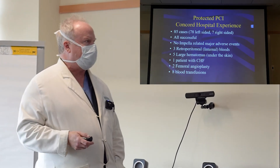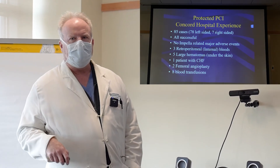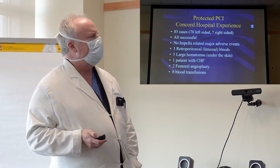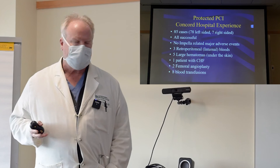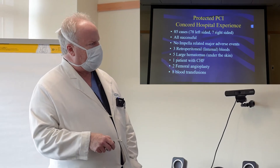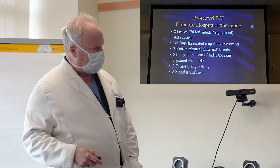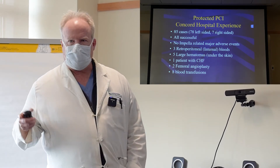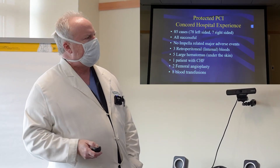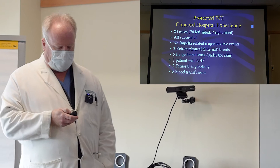Looking back over the last four years, we've done 85 cases. 78 of these have been left-sided, and 7 have involved the right-sided device or both right and left. All of these procedures have been successful. We've had no Impella-related major adverse events. We have had some bleeding complications — some internal bleeding, five patients with large hematomas under the skin, one patient who developed heart failure after the procedure, two femoral balloon angioplasty procedures, and eight patients who required blood transfusions. But as far as major complications related to insertion of the device itself, we haven't had any.